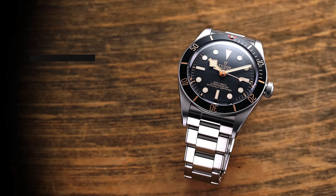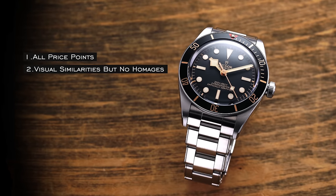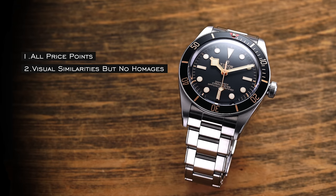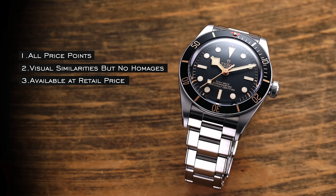We're going to look at a variety of price ranges in ascending order. All of the watches here are going to have some similar visual characteristics and dive watch capabilities to the Submariner, but no homage watches on this list. I want the designs to have some point of differentiation so they can stand on their own, and they can all be purchased right now at retail.